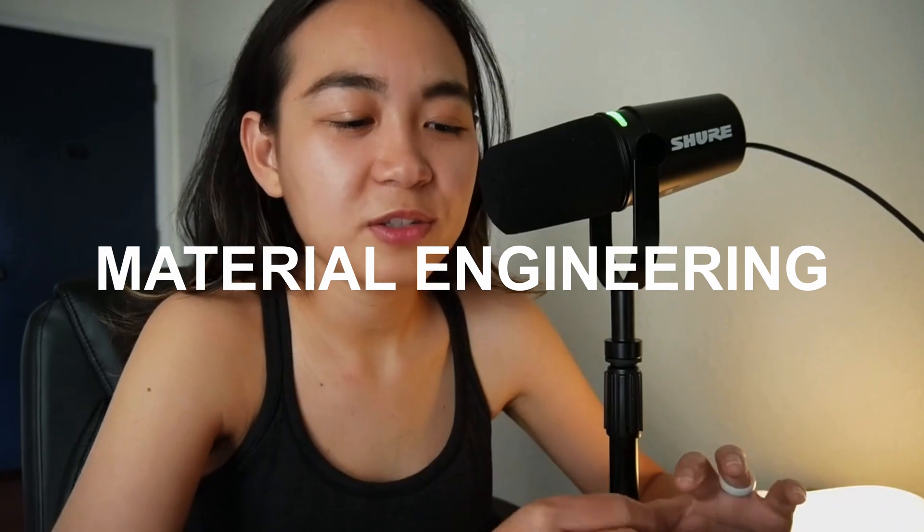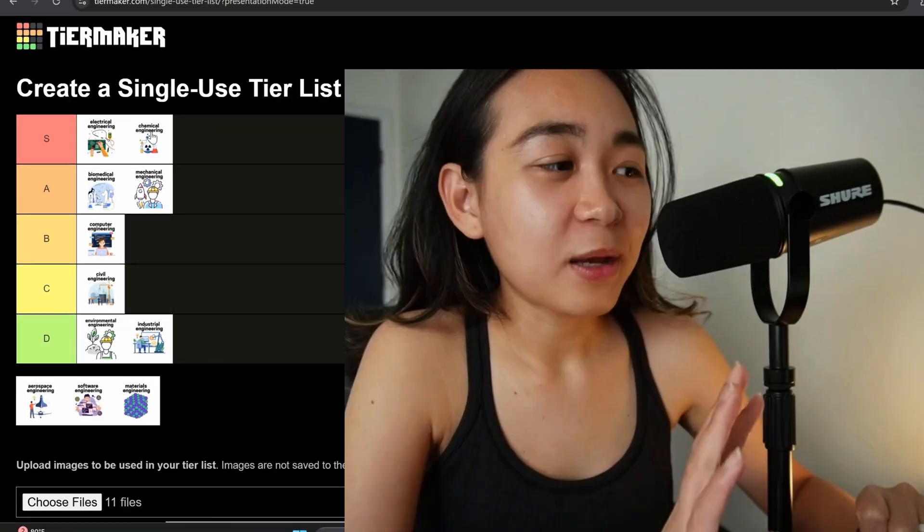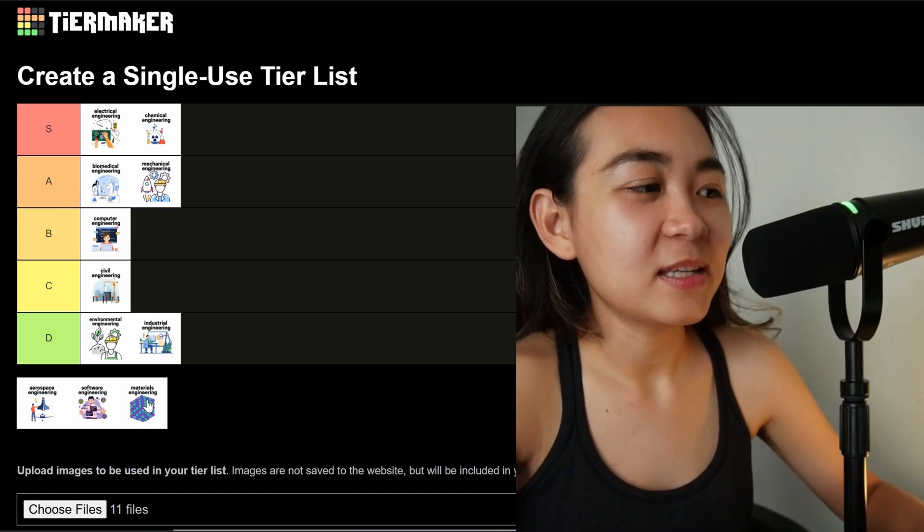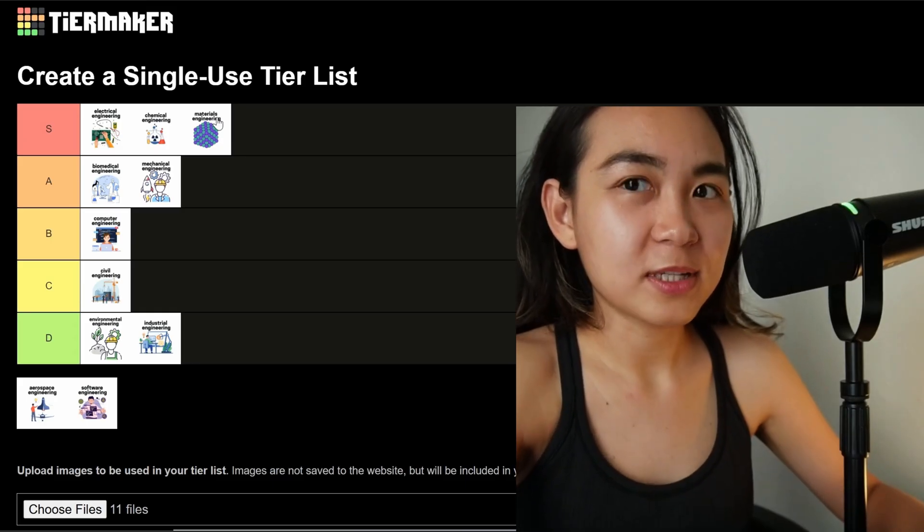Next we have materials engineering. It's the study and development of materials — things like metals, ceramics, polymers, etc. — to make them perform better in products and structures. Why is it so difficult? It requires understanding down to the atomic level. It also intersects chemistry, physics, and mechanics, and designs for extreme conditions of performance. I think materials engineering would be on the S tier for difficulty level.